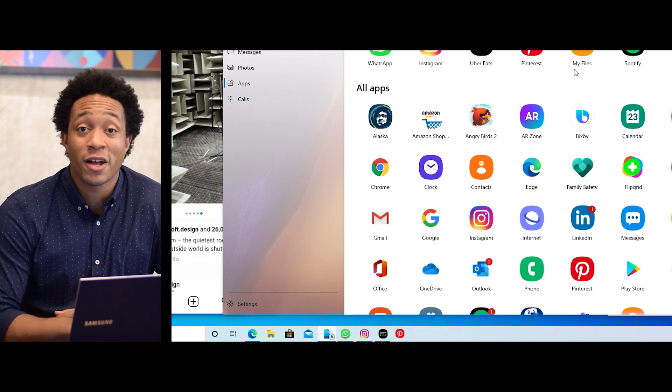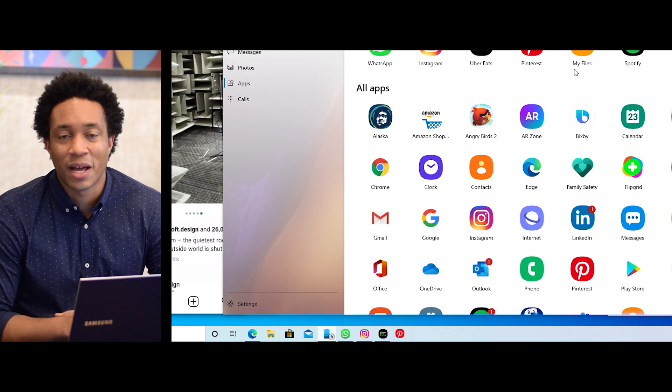And finally, if you find yourself using some of these apps often, you can pin them to the taskbar. And when you click them, they just launch — you don't even need to open the Your Phone app. I think I can speak for both Microsoft and Samsung when I say that we are thrilled for you to be on this journey with us to bring your phone and PC closer together. With the Your Phone app and the integration of Samsung and Microsoft experiences, we hope to empower you to achieve more across your Windows 10 PC and your powerful new Samsung Galaxy Note 20. So thank you. Back to you, Mary.